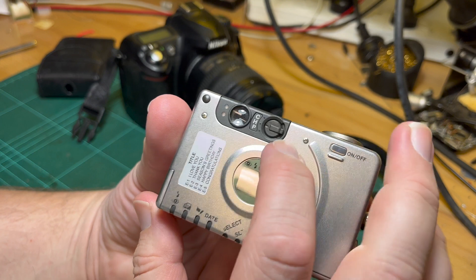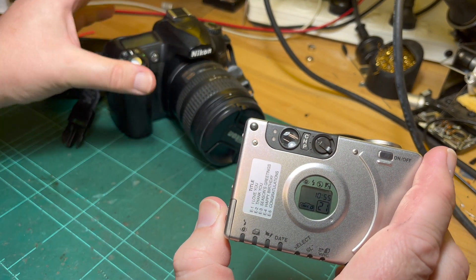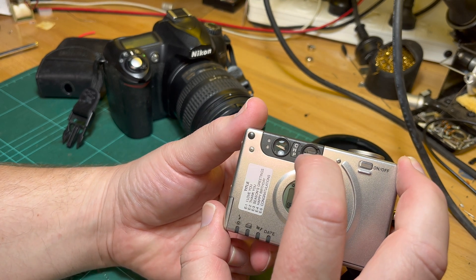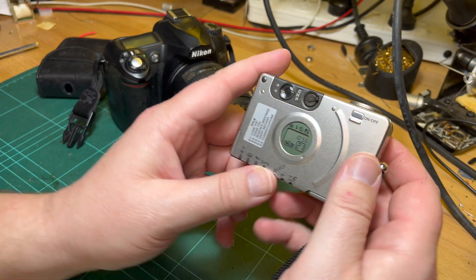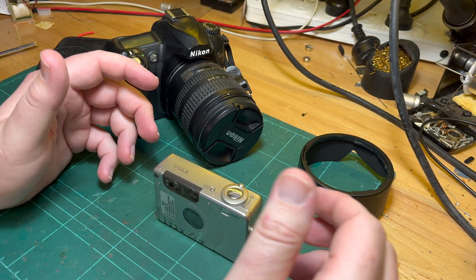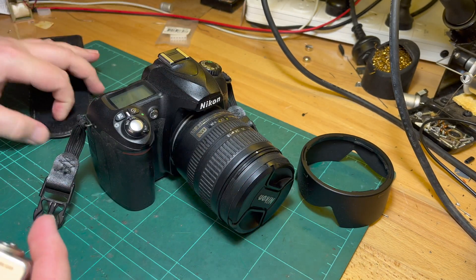Another feature of APS is you could frame the photo different ways. There's APS-C, which is basically the classic frame size — that's where the DX sensor terminology came from. There's also H format, and then P which is panoramic, giving you a wider field of view. I do have sample photos, but that was just to explain where the APS-C terminology comes from.